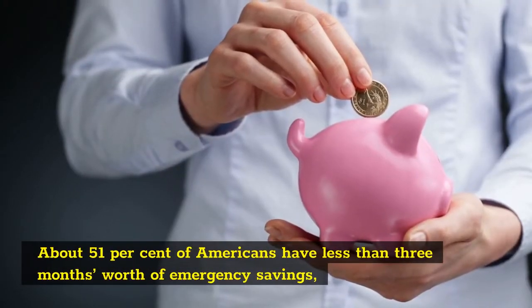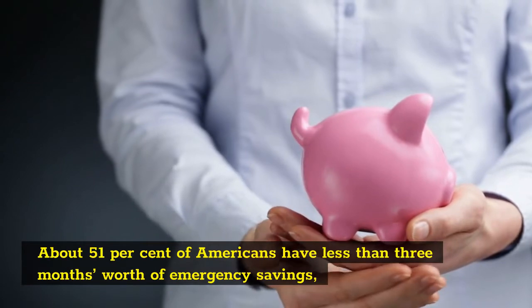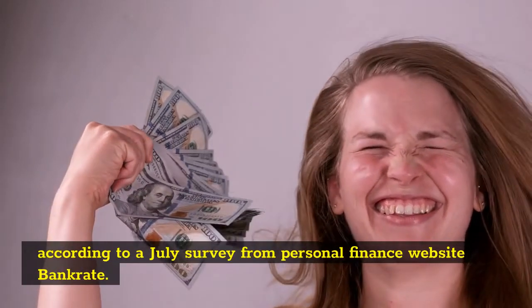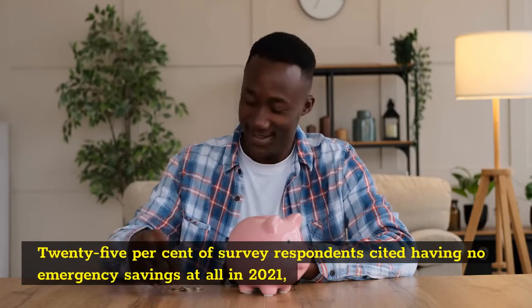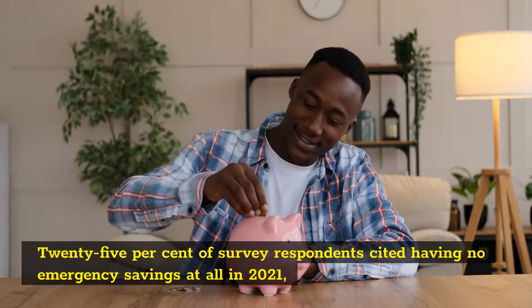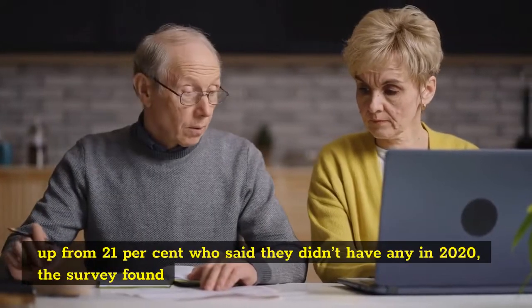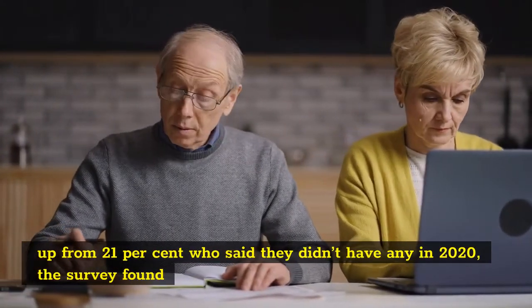About 51% of Americans have less than 3 months' worth of emergency savings, according to a July survey from personal finance website Bankrate. 25% of survey respondents cited having no emergency savings at all in 2021, up from 21% who said they didn't have any in 2020, the survey found.